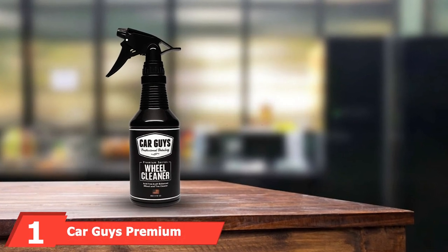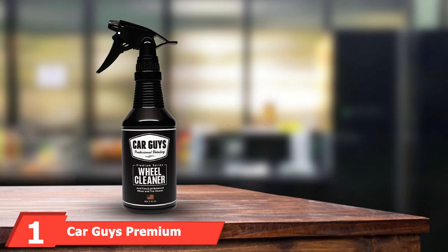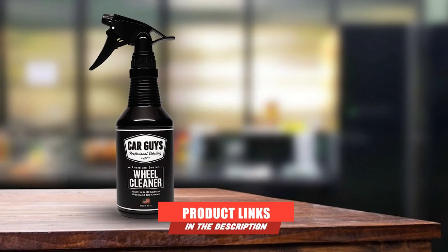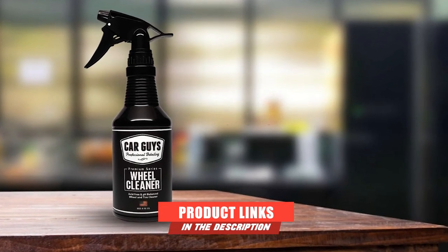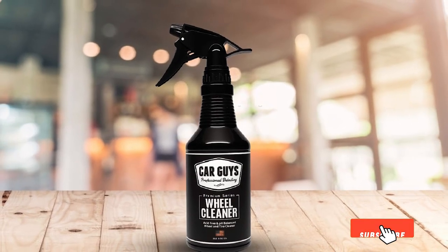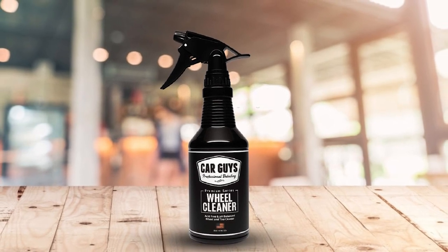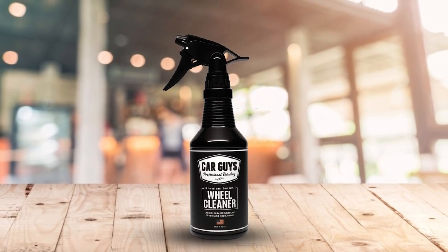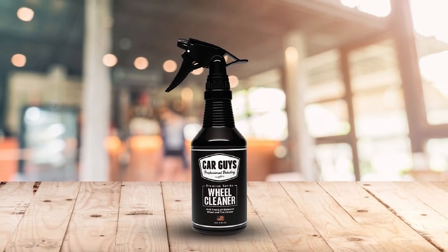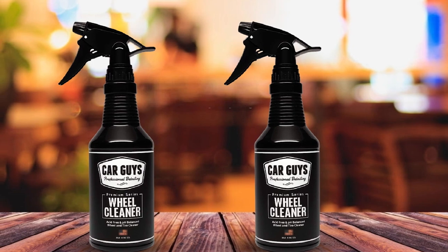At the first position of our list, we have Car Guys Premium Series Wheel Cleaner. It's a top choice of professional car detailers — a versatile wheel cleaner that's safe for use on all wheel finishes and tires, including chrome, aluminum, anodized, and alloy wheels. This pH-neutral formula is also backed by a 100% satisfaction guarantee, so feel free to try it risk-free.